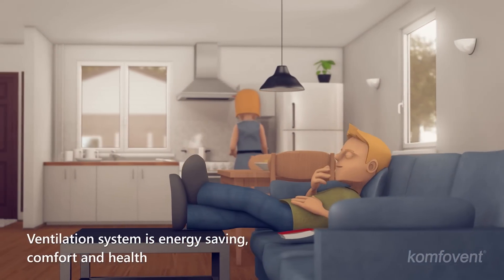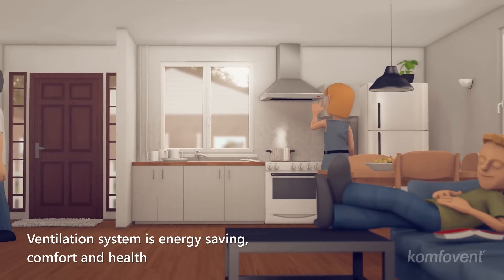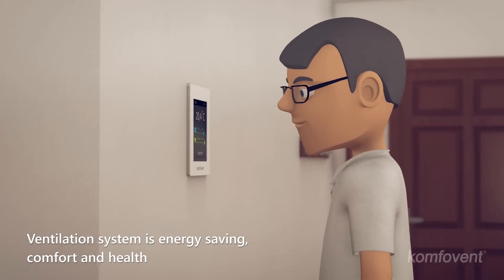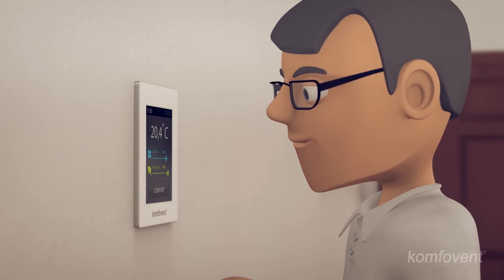We spend more and more time indoors — we work and rest inside. An energy-saving ventilation system ensures comfort and a healthy environment.